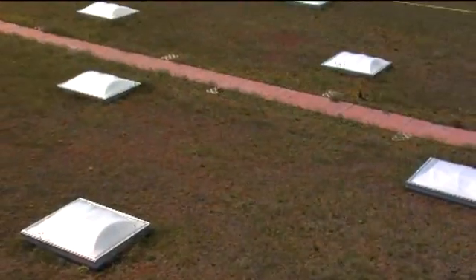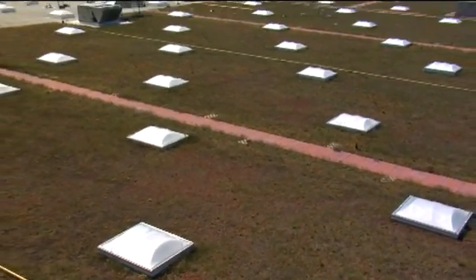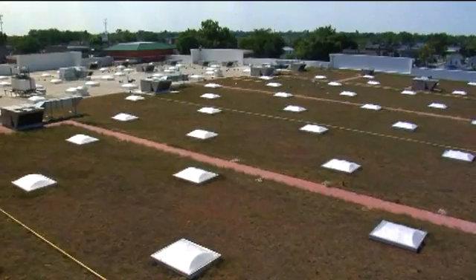Some of the interesting facts about this green roof: it's 74,000 square feet, and it's only three to four inches in depth.